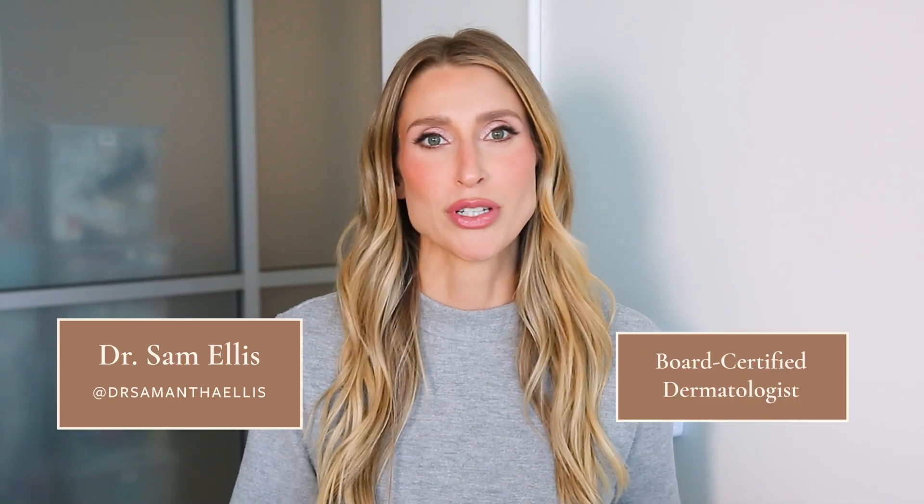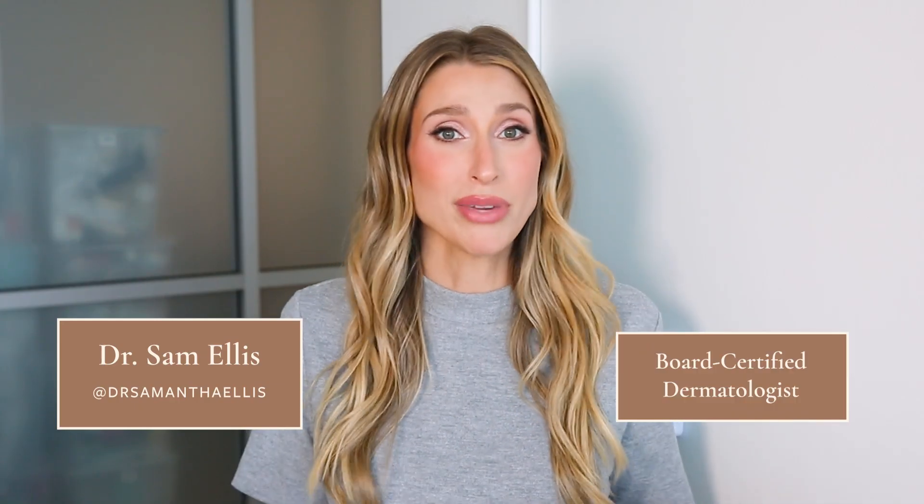I'm Dr. Sam Ellis. I'm a board certified dermatologist in Northern California, and I'm here to help you understand your skin and find products that work for you.